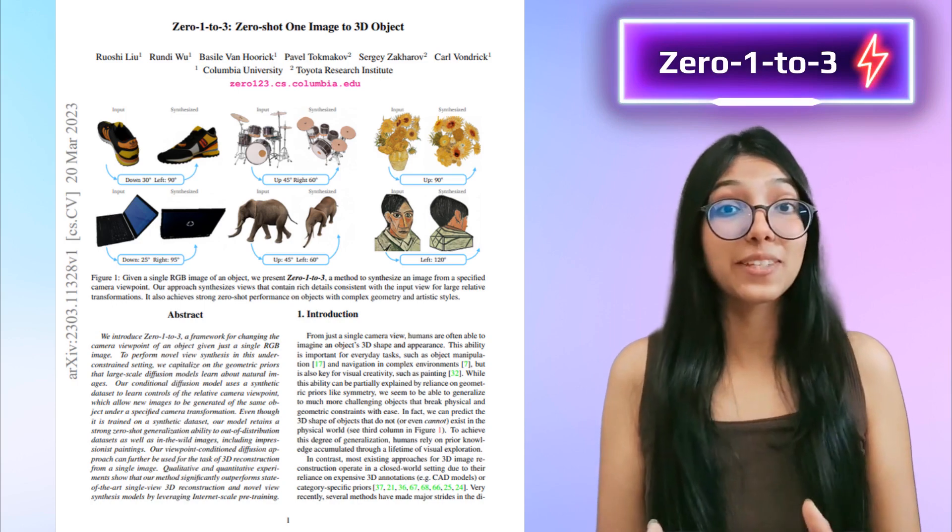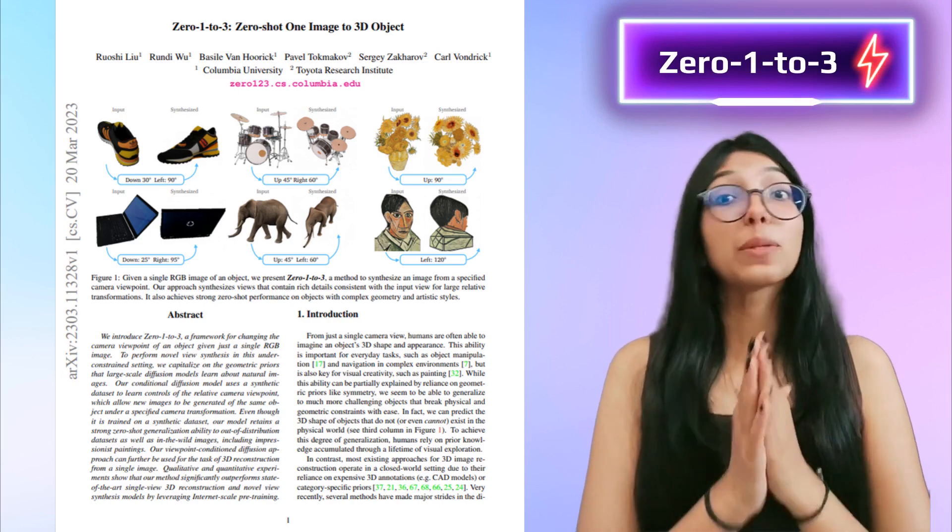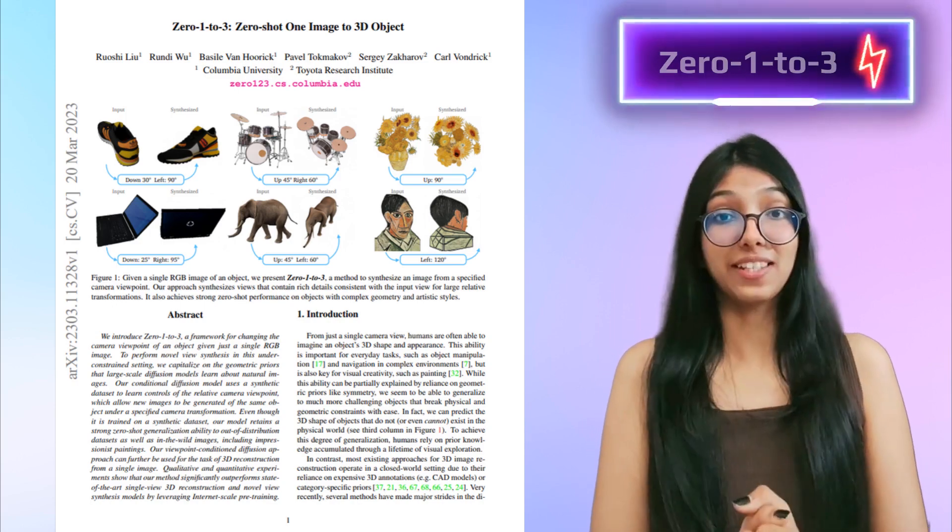Welcome to an exciting breakthrough in computer vision from the brilliant minds of Columbia University. Imagine a world where you can change the viewpoint of an object with just a simple RGB image. It's a puzzle that's baffled researchers for years, with applications in augmented reality, robotics, art and restoration.